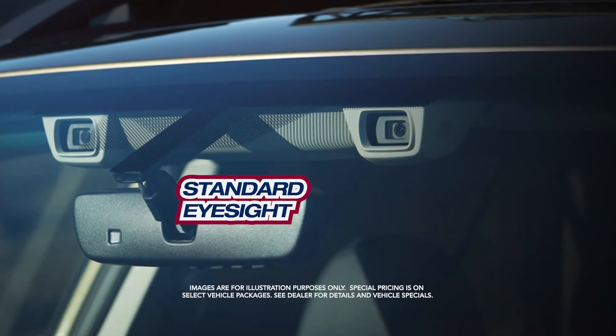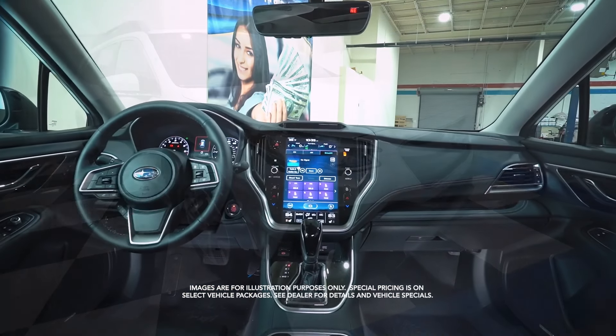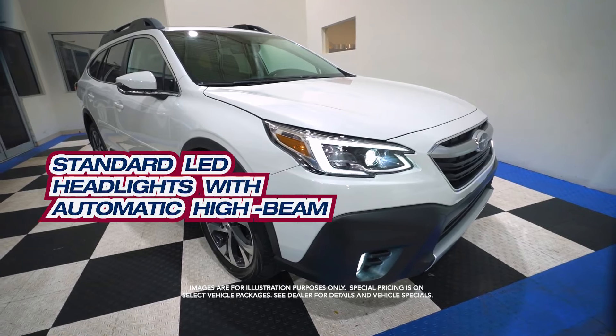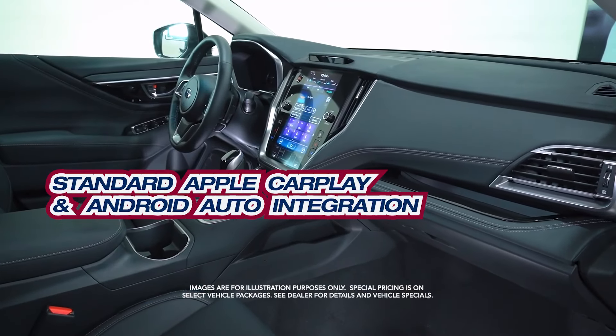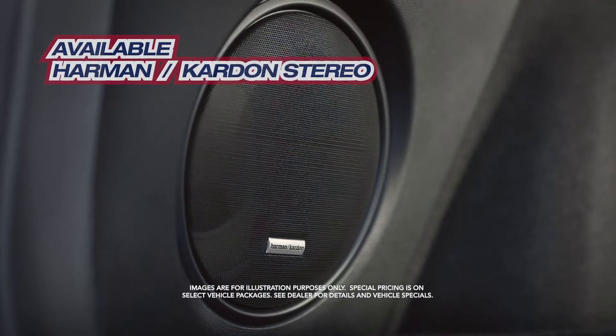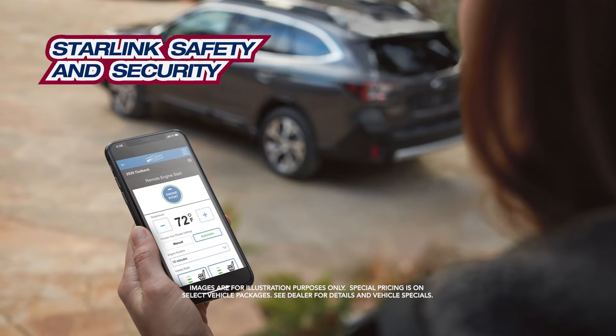With standard iSight. Standard 11.6 inch screen. Standard LED headlights with automatic high beam. Standard Apple CarPlay and Android Auto integration. Available Harman Kardon Stereo. Starlink Safety and Security.